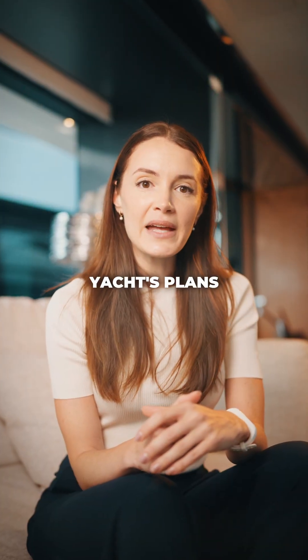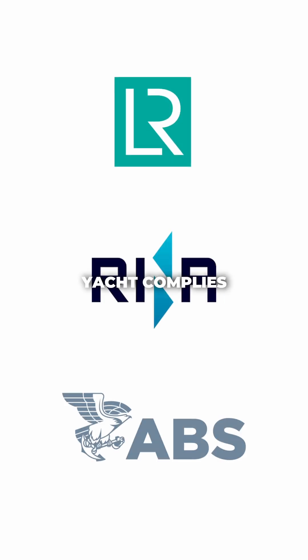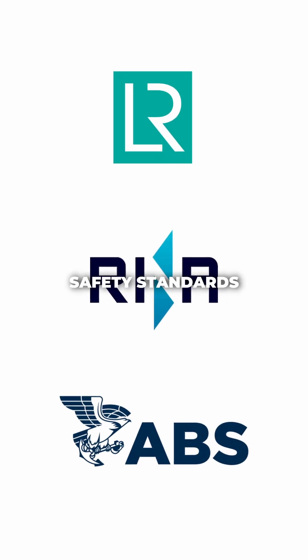Finally, the yacht's plans must be reviewed and approved by classification societies. These organizations make sure the yacht complies with strict international safety standards.